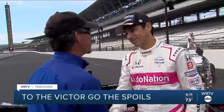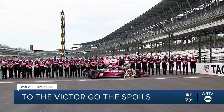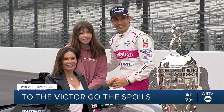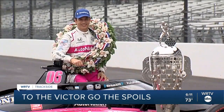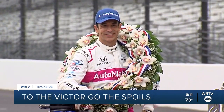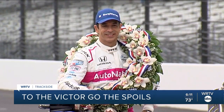Indianapolis 500 winner Helio Castroneves did what race winners do, having been through this three other times before today. Helio took pictures with his car, the Borg Warner Trophy, and the Borg Warner Winner's Wreath at the Yard of Bricks inside IMS. Helio posed by himself, with his team, and with his family. He had a lot of pictures taken — and notice the winner's wreath there.